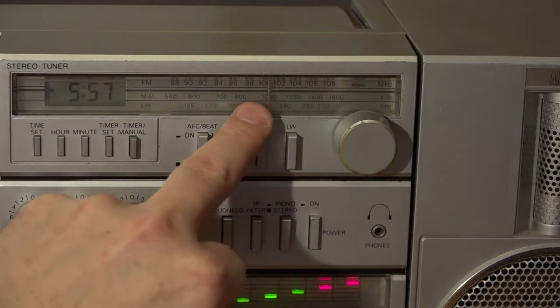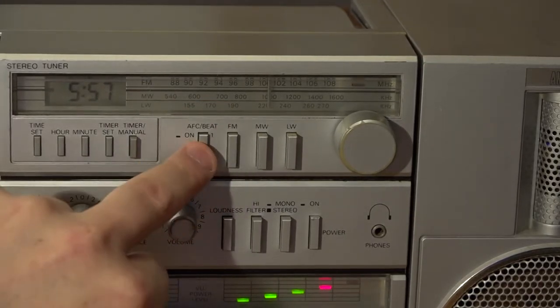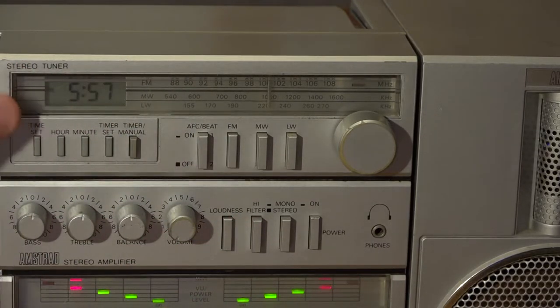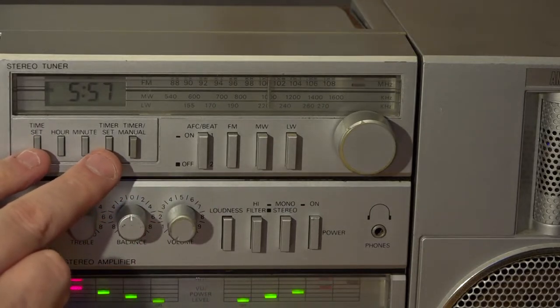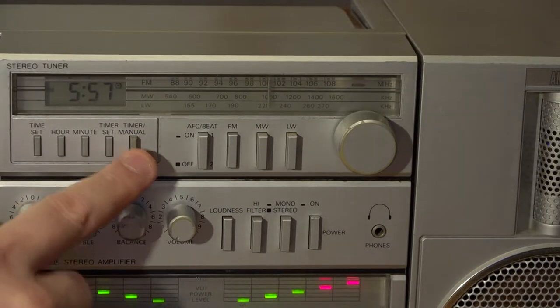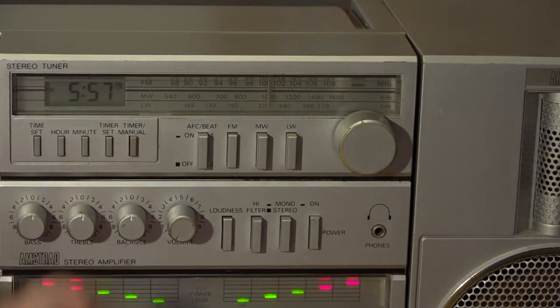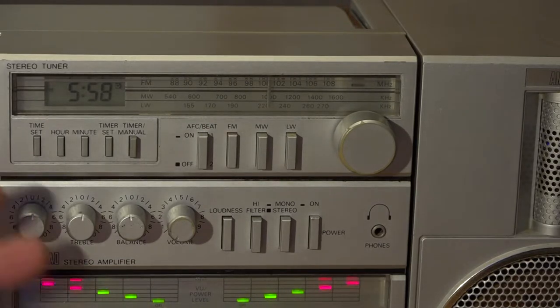On the top row, we've got our tuner — long wave, medium wave, and FM. We've got an AFC beat cut, which is an interference suppressor of some description. But then we've got a little section with a clock. You can set the time, and there's a timer manual button. With that, you can put a cassette into the recording deck, put it into record, set the timer, press that button, and the deck will fire off when the timer triggers. That means you can record any radio programme, any time, day or night, as long as it lasts less than the length of the tape. So with a C120, you could record an hour's worth of radio on the timer — really useful if you wanted to record something when you weren't at home or were at school.